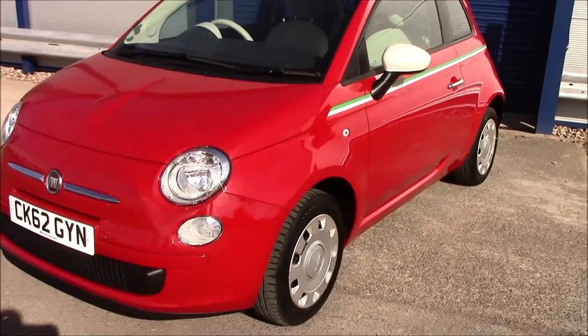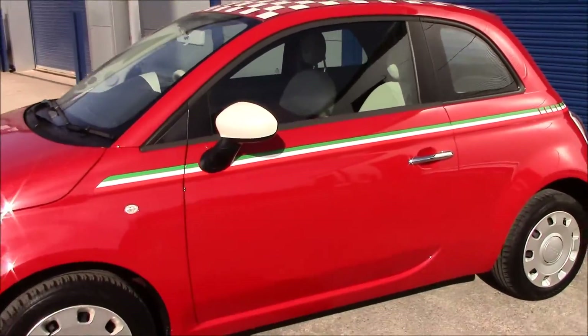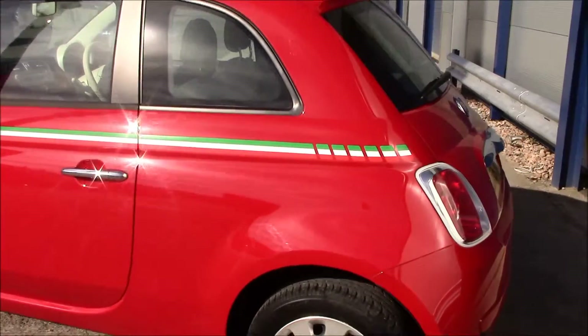Moving to the side, you'll be able to see that we have body colour bumpers, white wing mirrors, and chrome exterior door handles. There's also an Italian stripe running around the vehicle.